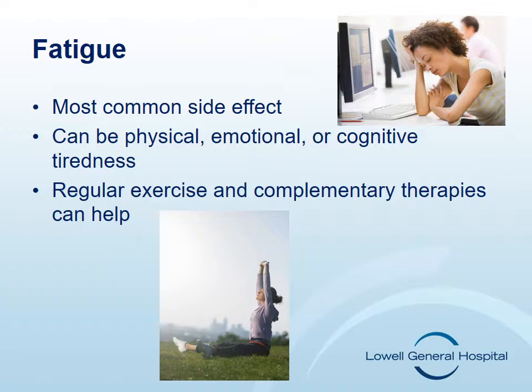Some things you can do to help lessen your fatigue include alternating rest periods with activities. Newer research recommends regular periods of exercise. Walking, yoga, reiki, and massage are all types of complementary therapies that have been shown to improve fatigue. Fatigue is a major symptom related to the disease and the treatment and everyone may experience different levels of fatigue. It's important to let your nurse know what your level of fatigue is so that it can be managed properly.